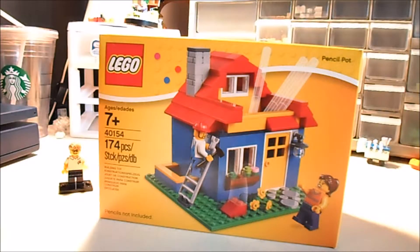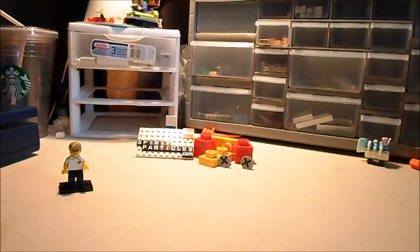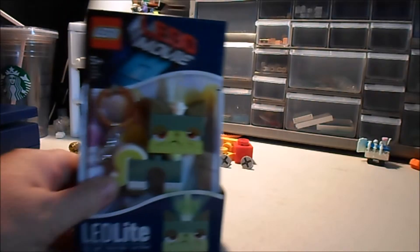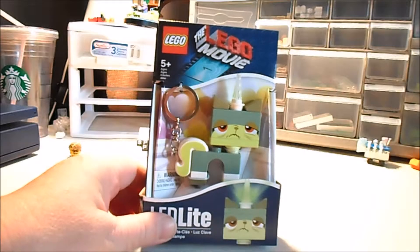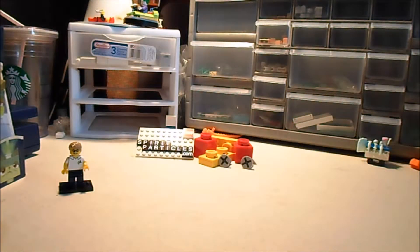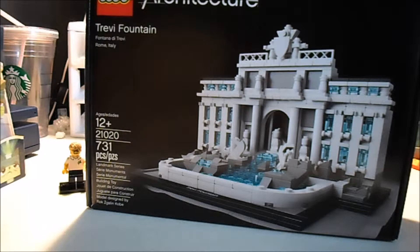I'm going to use it on my desk — I've got so much stuff on my desk, I've got to clean it off. I got the queasy kitty keychain just to reach $75, and I got the Trevi Fountain — that one's for me.